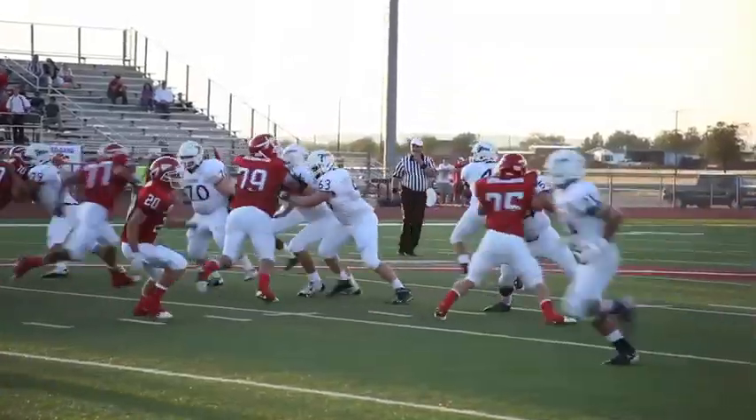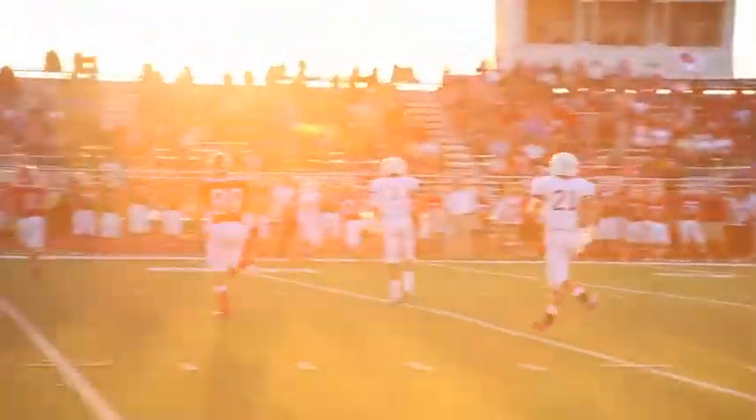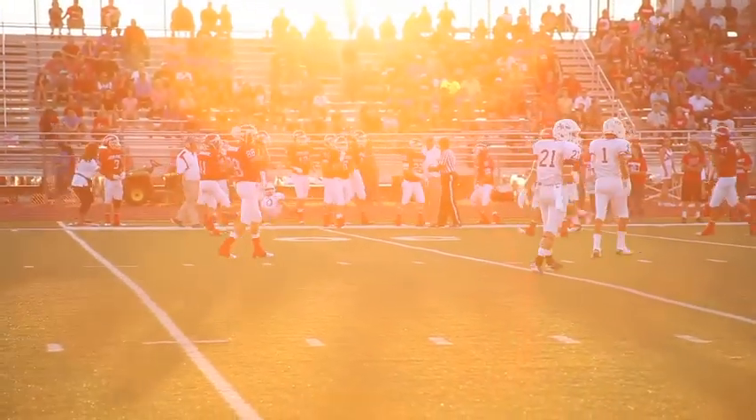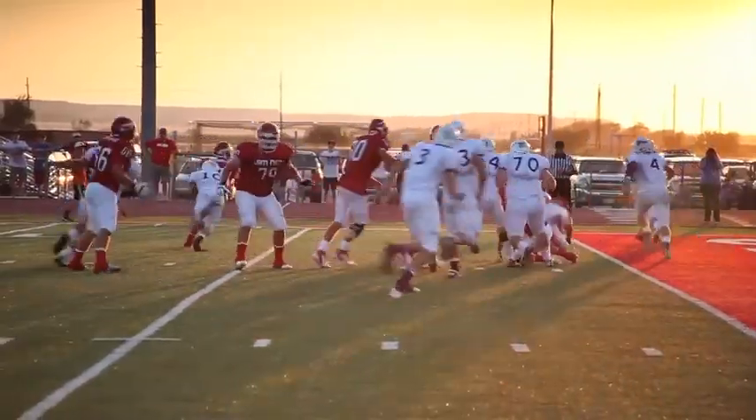From there, QB Kirk Weldon makes a nice completion to Chase Thompson. Unfortunately, the drive ends with a major interception that would place the ball inside the Tiger 5. From there, Jim Ned is able to draw first blood, and the Tigers are playing from behind.